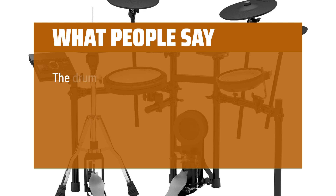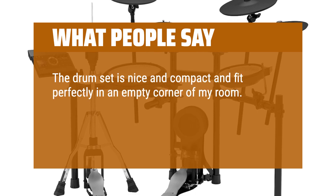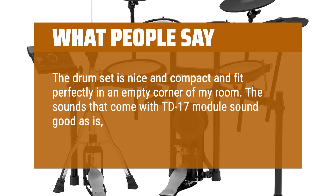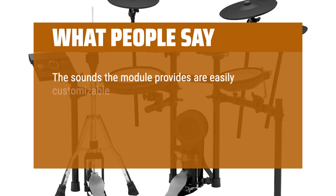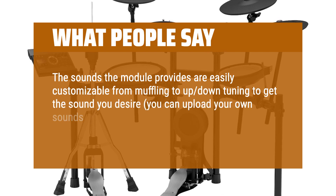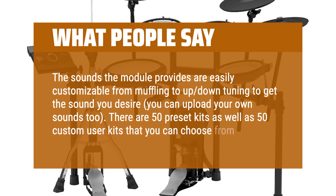What people say: The drum set is nice and compact and fits perfectly in an empty corner of my room. The sounds that come with the TD-17 module sound good right out of the box. The sounds are easily customizable — from muffling to up-down tuning — and you can upload your own sounds too. There are 50 preset kits as well as 50 custom user kits to choose from.